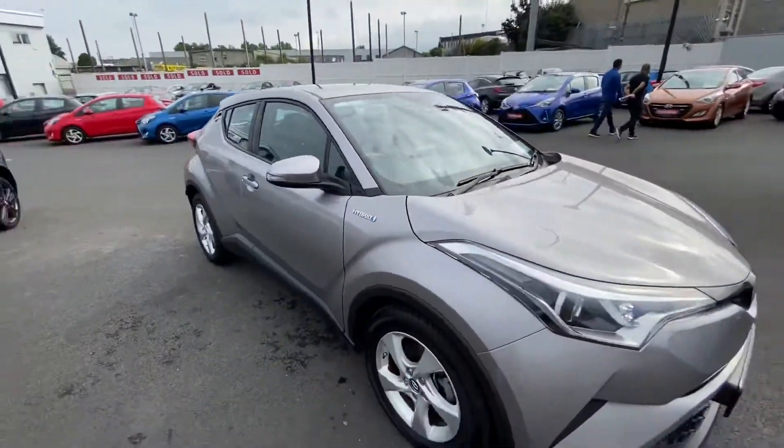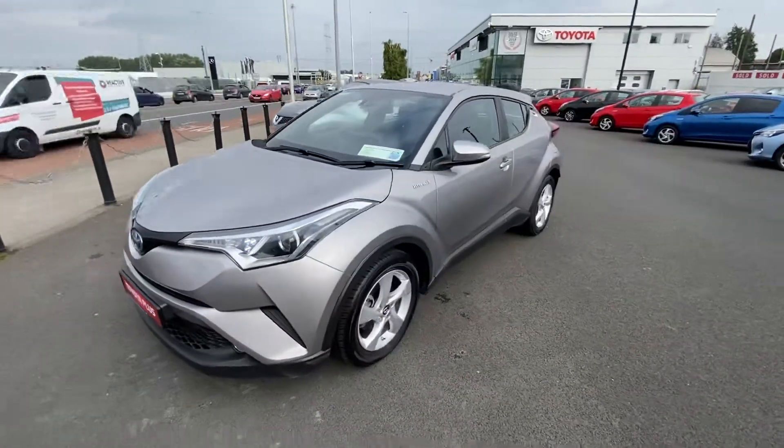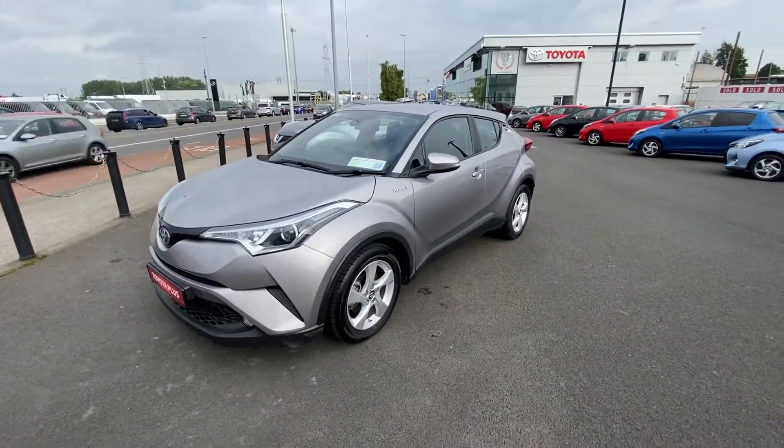This car comes fully serviced with a 1 year Toyota Plus warranty and can be viewed at our showroom on the Long Mile Road. For any more information please contact us here at the showroom. Thank you.